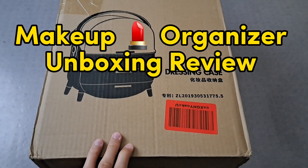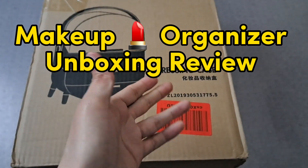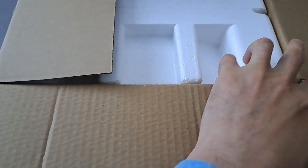Today I'd like to do a quick unboxing of this makeup organizer, or dressing case as written on the box, which I just ordered from Amazon. It's green color and it came packed fantastically well — these two hold the box in such a nice position that it never breaks.